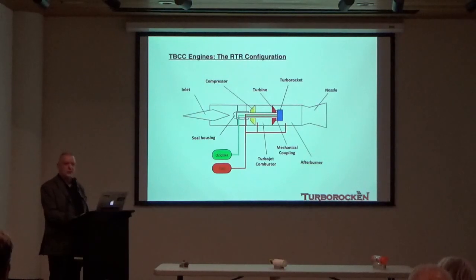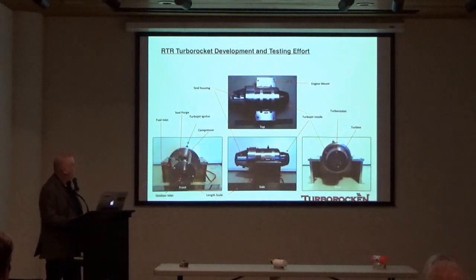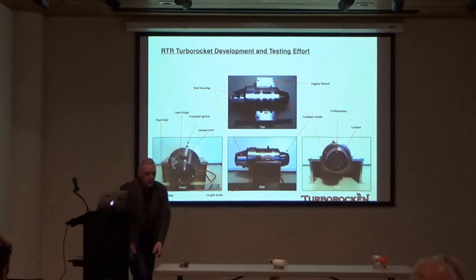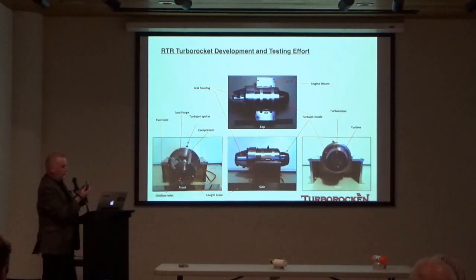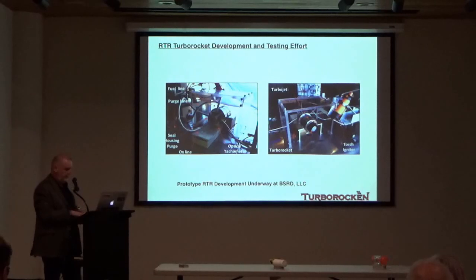I talked about the RTR engine for many years before finally building some parts. Here is a small example: a small RC model-scale turbo jet engine with an integrated turbo rocket engine in the back. Even at this very small scale, it demonstrated that a turbo rocket can be integrated into a turbo jet engine. Here are some of the components on the test stand. I'll show a video of some of the early testing.